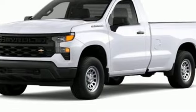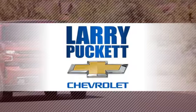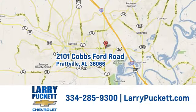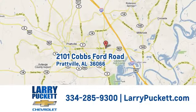The time is now — see it for yourself today. There's only one original. And for the last 30 years at Larry Puckett Chevrolet, we've been letting our customers do the talking. We're conveniently located at 2101 Cobbs Ford Road in Prattville, Alabama.